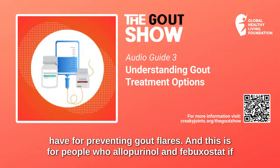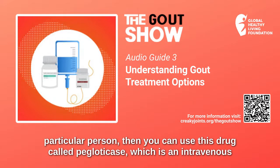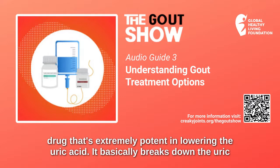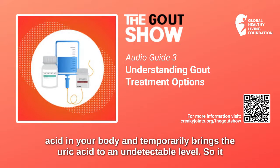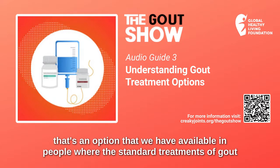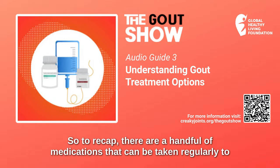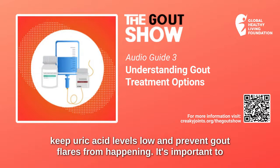There is one other option for preventing gout flares — for people where allopurinol and febuxostat are not sufficient or not effective — and that is a drug called pegloticase, which is an intravenous drug that is extremely potent in lowering uric acid. It basically breaks down the uric acid in your body and temporarily brings the uric acid to an undetectable level, which is really helpful in people with very severe gout. So to recap, there are a handful of medications that can be taken regularly to keep uric acid levels low and prevent gout flares from happening.